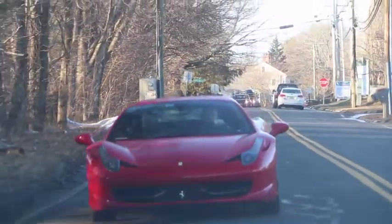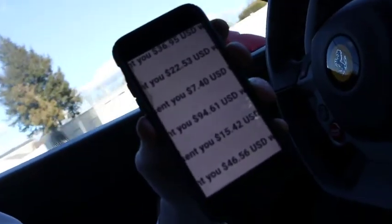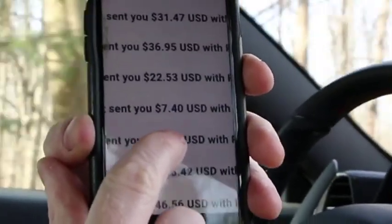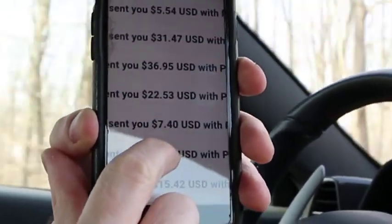I'm always on the hunt for the fastest, most deadly internet income hacks to deliver to my students — just like you. And this is the winner by far. The camera started rolling and I began my case study, and doing this very simple trick: $15 payments, $94 payments, $7 payments, $22 payments, $36 payments, $31 payments — every couple minutes.